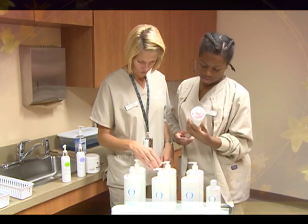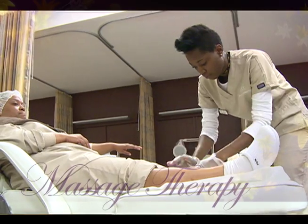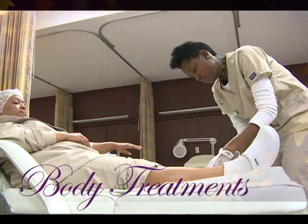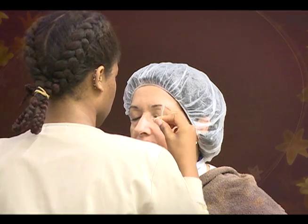Aesthetics topics include, but are not limited to, facials, massage therapy, body treatments, hair removal, makeup application, and nutrition.